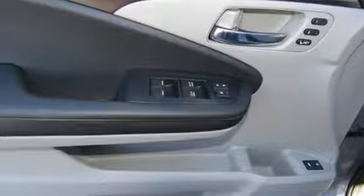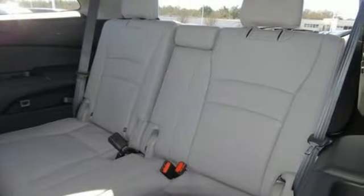V6 engine. Express open and close sliding and tilting sunroof. Gas pressurized shocks. And LED low beam headlights.